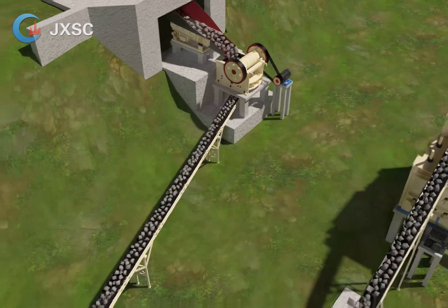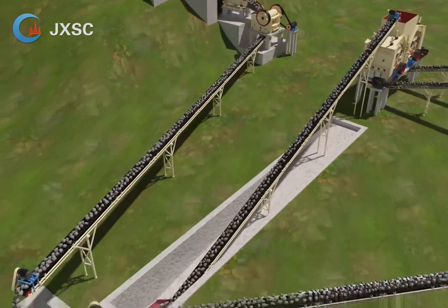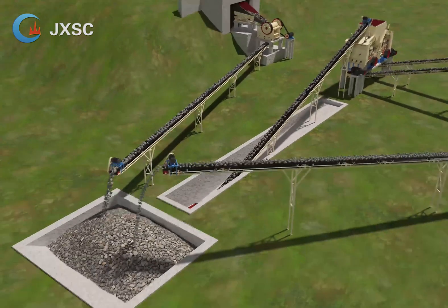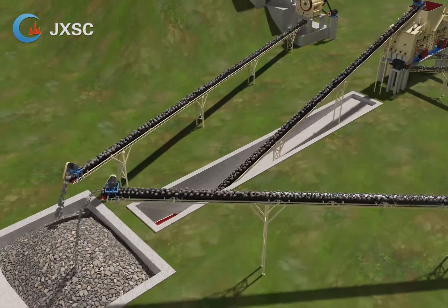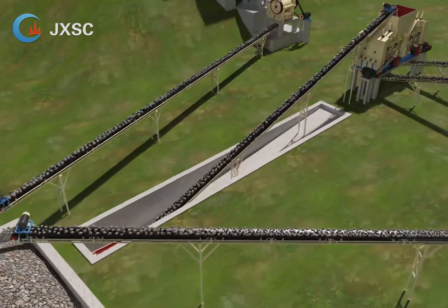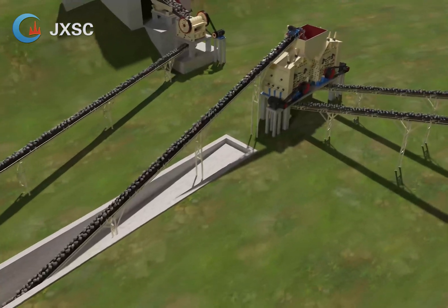It is configured with a hopper, two sets of vibrating feeder DN6013, primary jaw crusher PE1000-1200, two sets of impact crusher PF1320, two sets of vibrating screen 3YD2160, and belt conveyors.